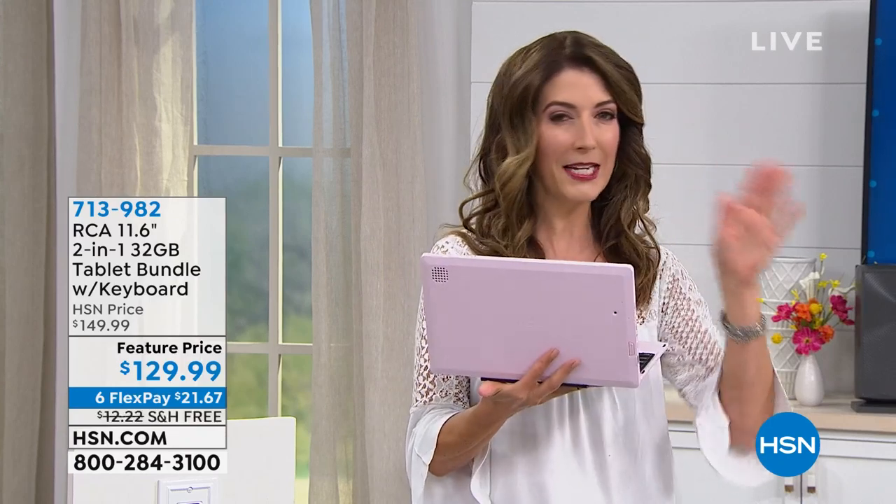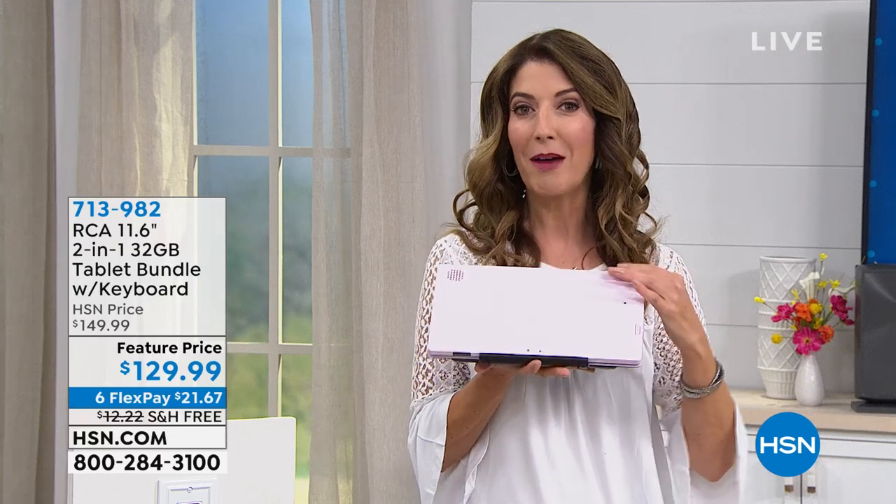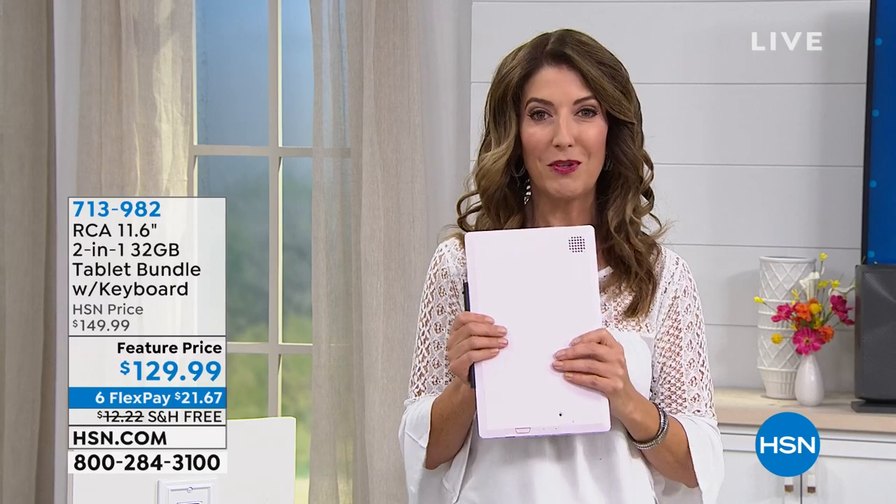It comes in some really great colors. If pink is not your thing, don't worry — we also have it in blue. We have a charcoal. And we even have a fun and fabulous purple. So that laptop-tablet is all coming up in just a few moments.